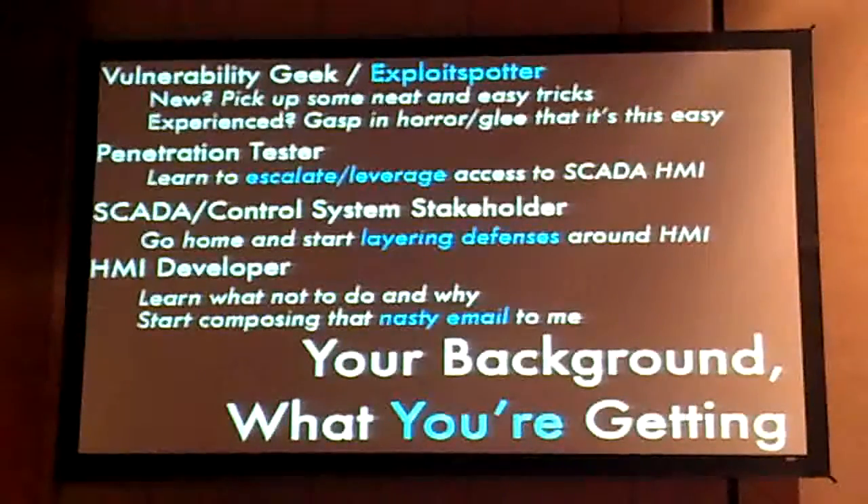So you know about me. If you're a vulnerability geek, if you're like me, you always look at what's coming up on the exploit feed and what modules are being posted. If you're an exploit spotter essentially, you can pick up some really neat and easy tricks.